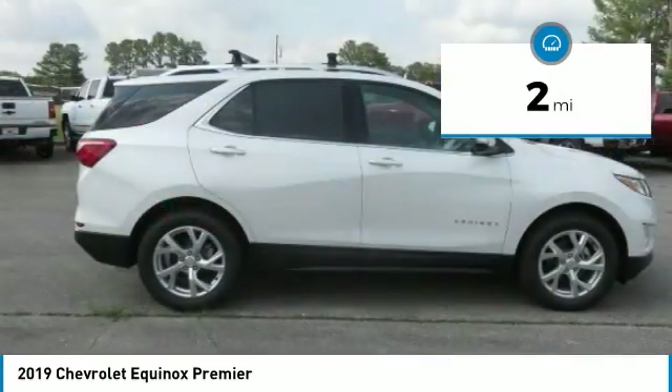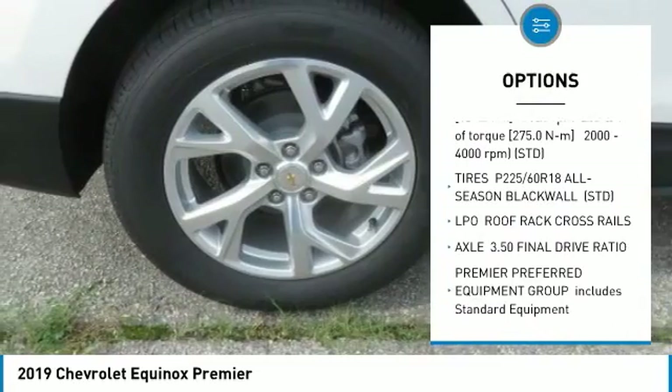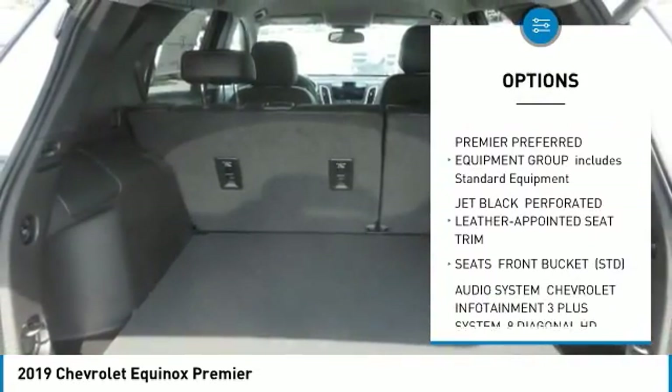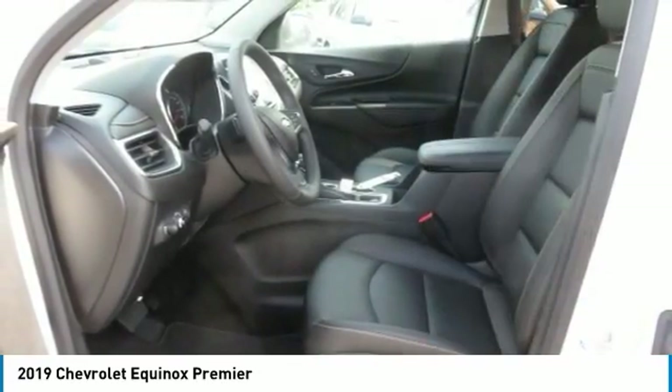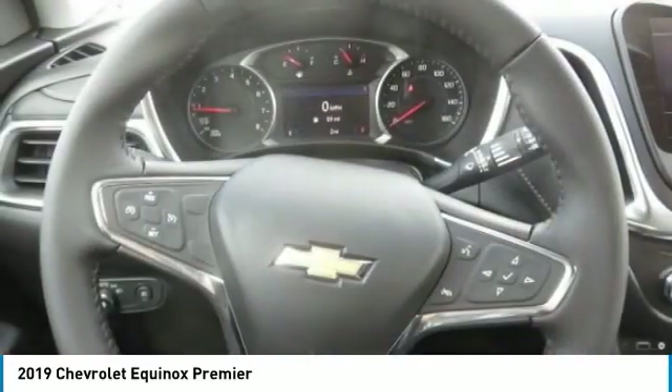Here are some of this vehicle's great options: power lift gate, stability control, steering wheel audio controls, keyless entry, remote engine start, traction control, anti-lock braking system, backup camera, Bluetooth, and leather-wrapped steering wheel.